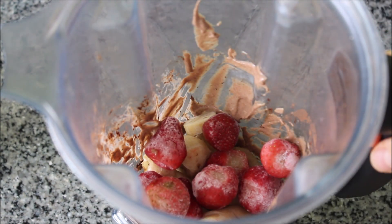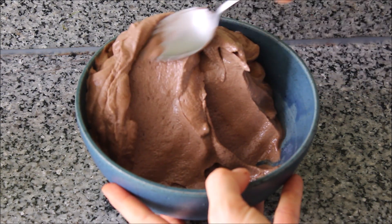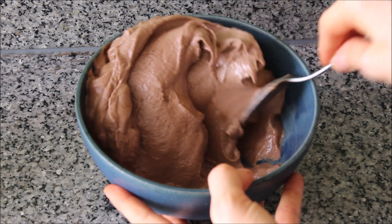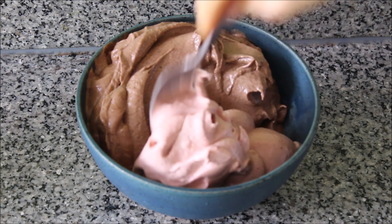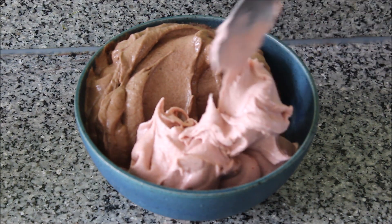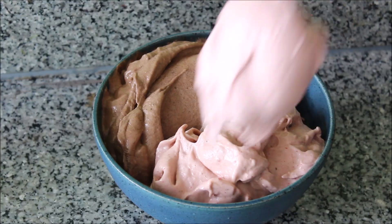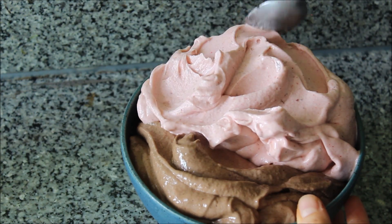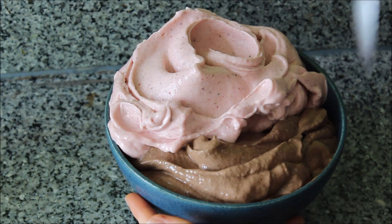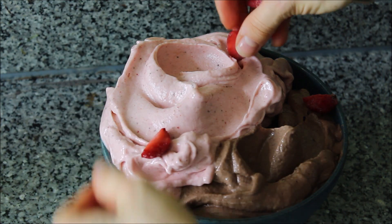Then goes the other half of the frozen bananas and frozen strawberries — I blended that smooth. I took the chocolate ice cream out of the freezer and added in the strawberry banana ice cream right next to it. I'm so in love with these baby Thai bananas; they're so thick and dense and they make the banana ice cream so much more rich and velvety than the regular Cavendish bananas you find in the west. Once it was all in the serving bowl, I smoothed it out as neatly as possible, you know, for Instagram pictures.